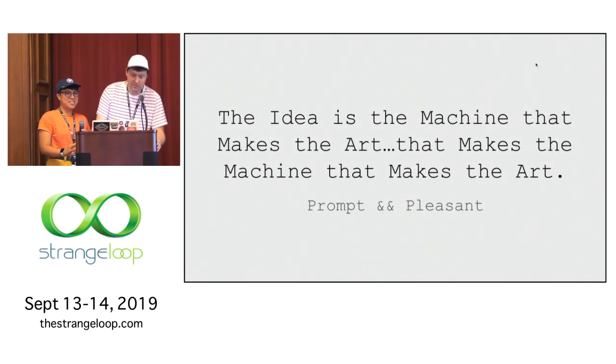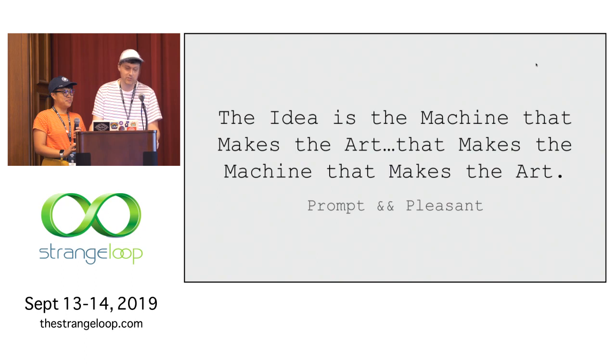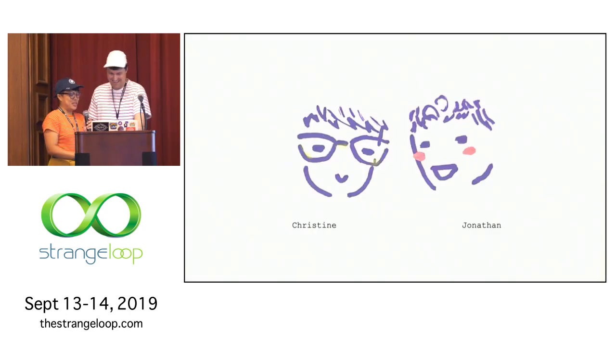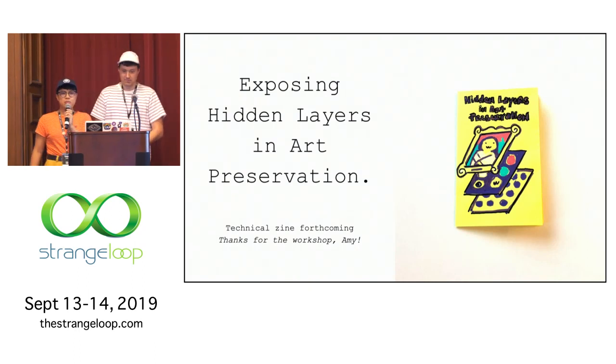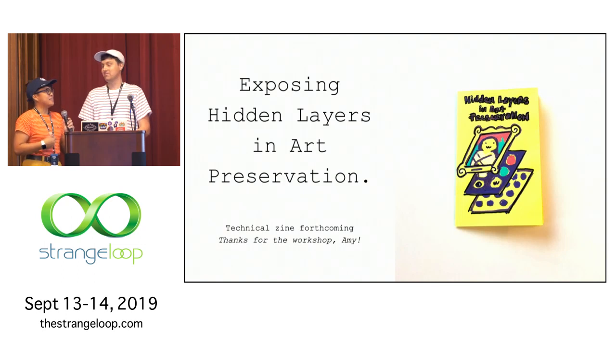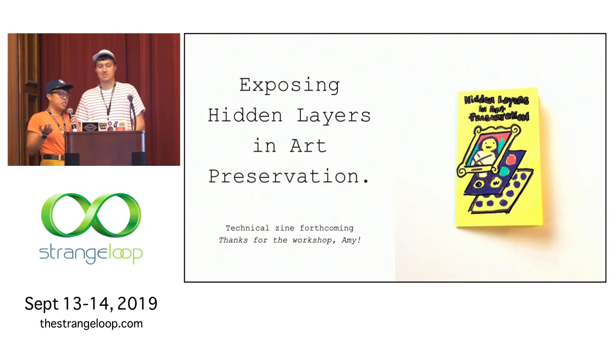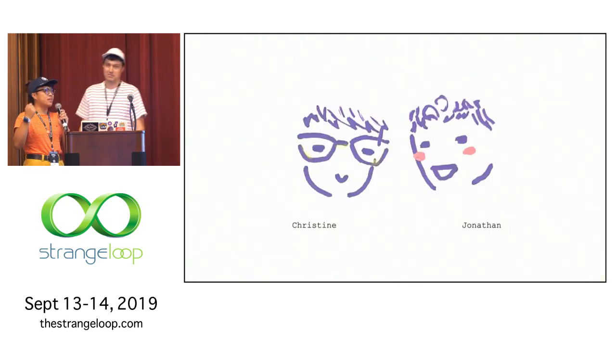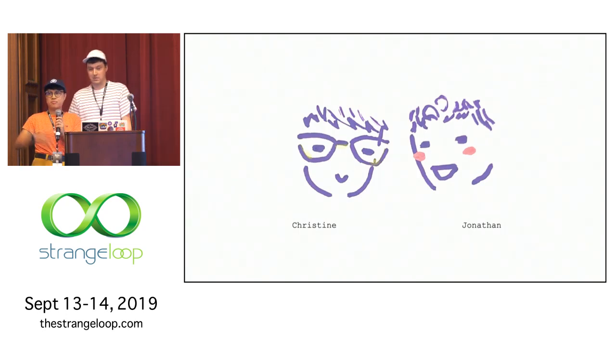Thank you all for being here. This is a great opportunity for us to present here at Strange Loop about some topics that we're really excited about that we've explored these last three months. Our title is the idea is the machine that makes the art that makes the machine that makes the art. We have a lot of slides, so some of it might be really fast paced. If you have questions, reach out to us afterwards.